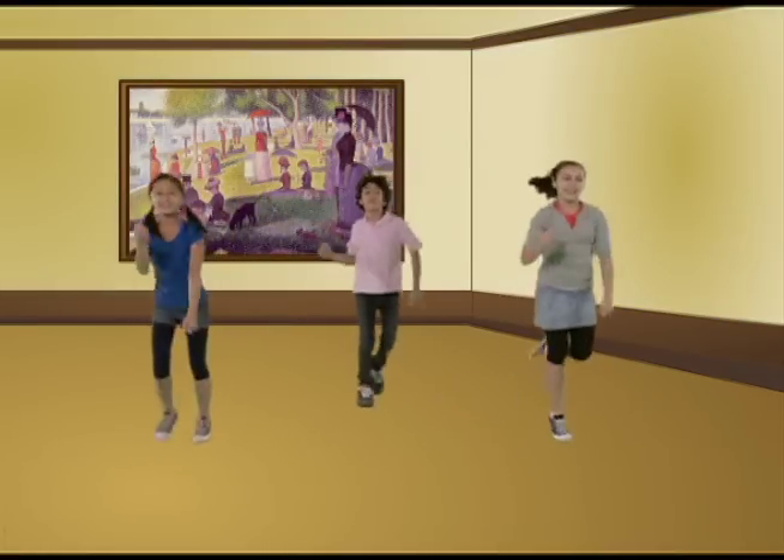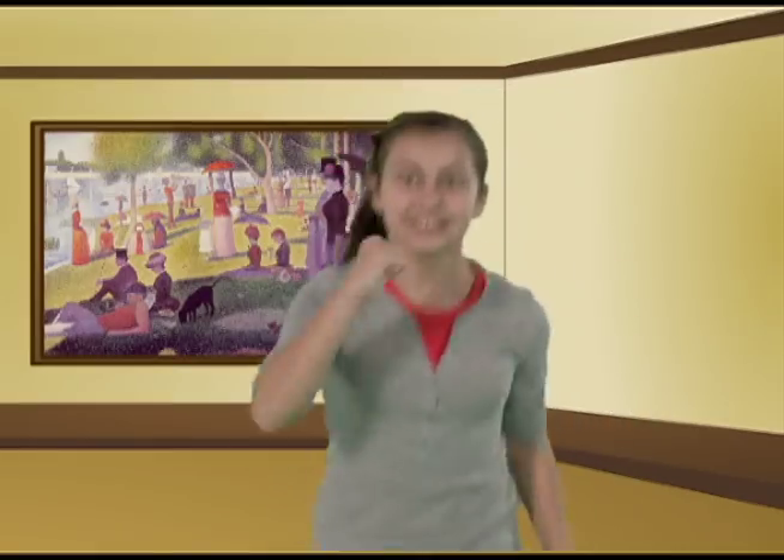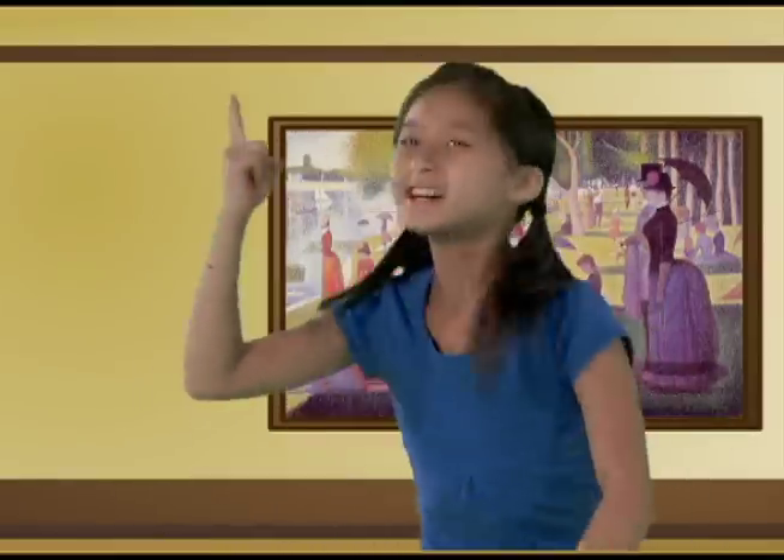Now let's jog in place and pretend that we are making colored dots with our pointer fingers in front of us. Start with your right pointer finger. Go ahead kids, start making dots, and remember to keep jogging.